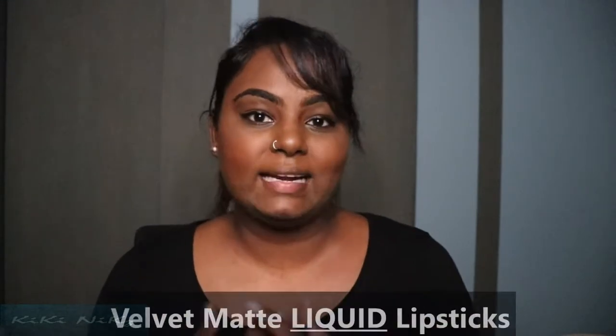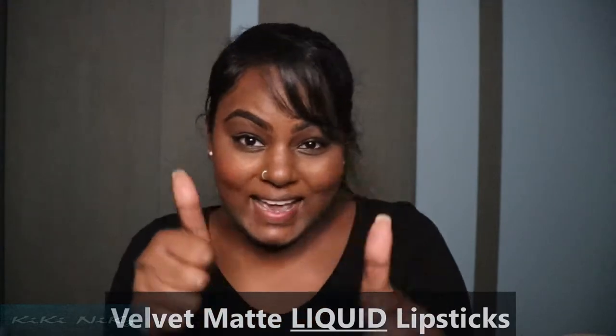Hey, you guys, welcome to Kiki Knicks. My name is Kalyani and today we're going to look at Mila Cosmetics velvet matte lipsticks. Let's get straight into it.